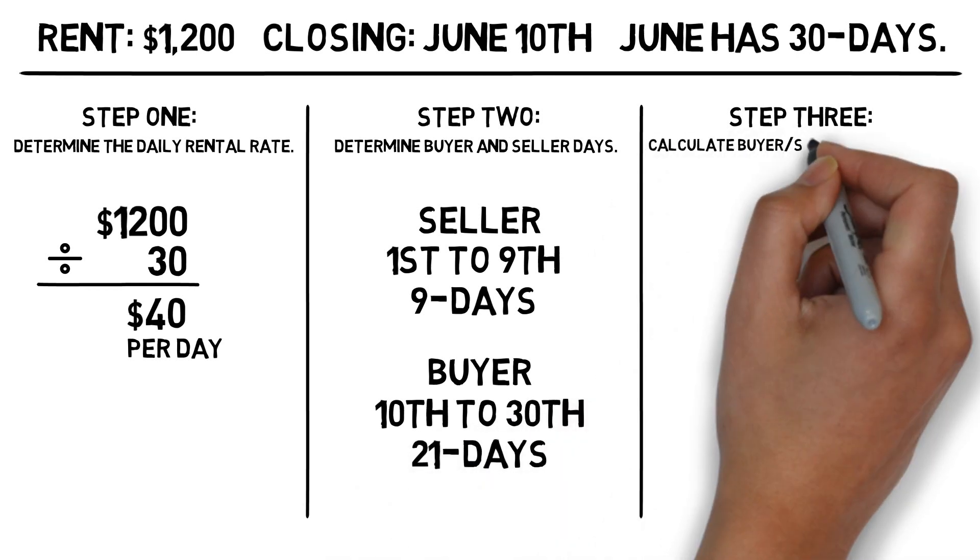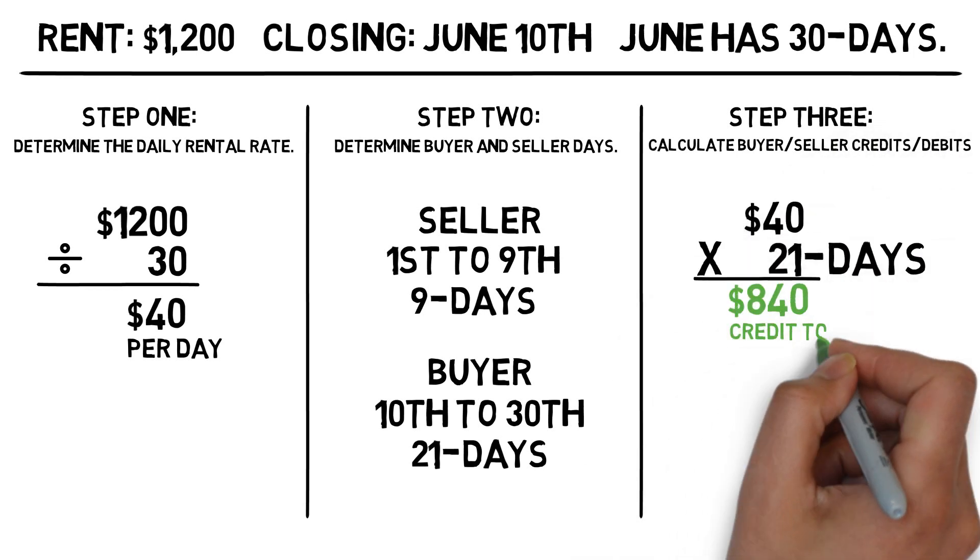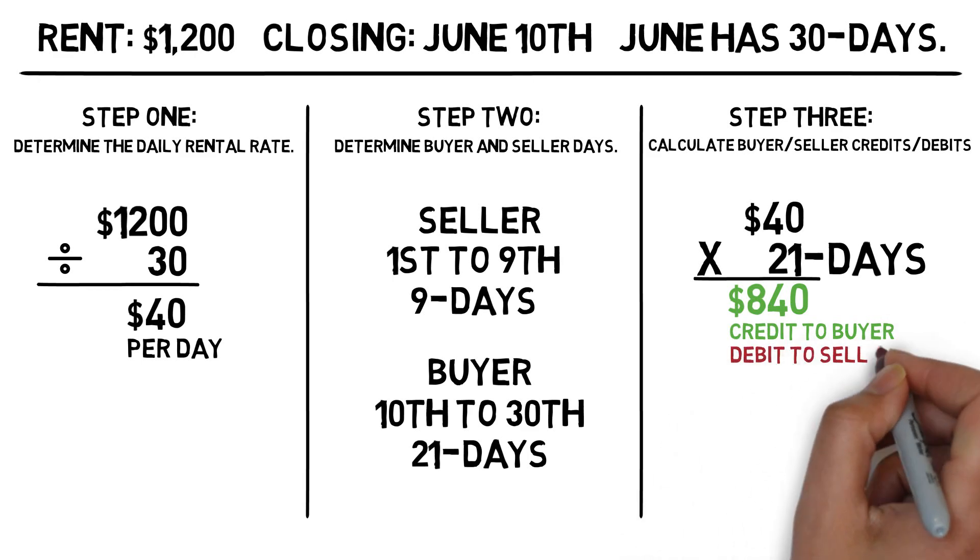Step three is to multiply the daily rent by the number of buyer days. This gets us $840, which will be credited to the buyer and debited from the seller.